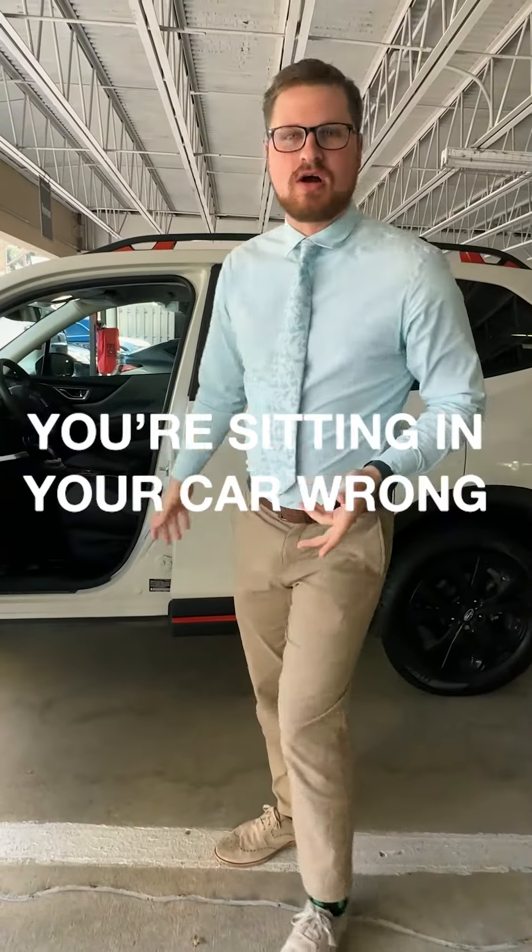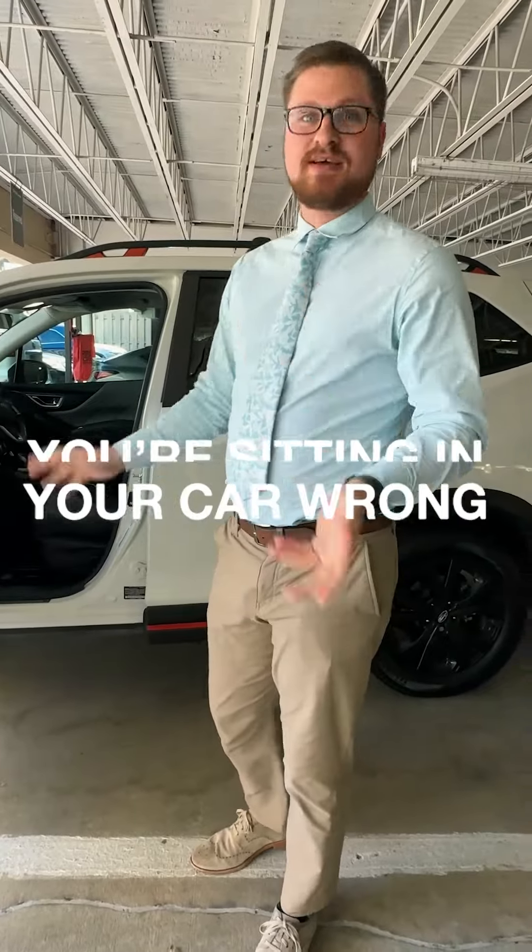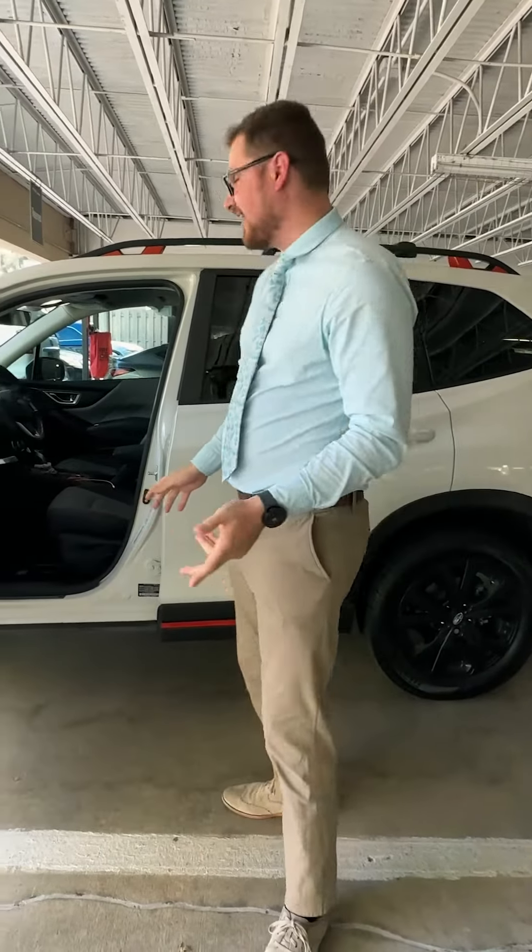We're all taking long car rides now, whether you're in Houston — traffic is difficult.